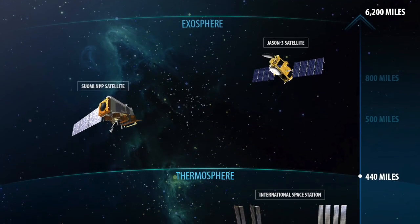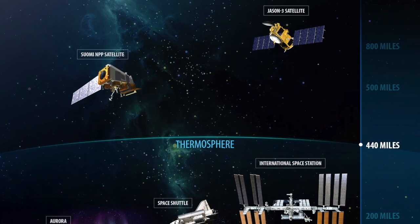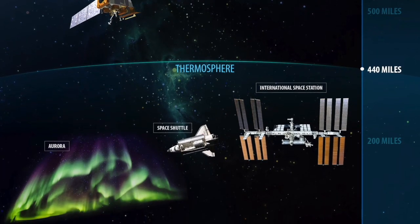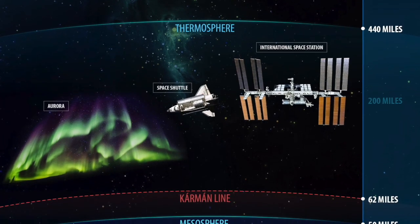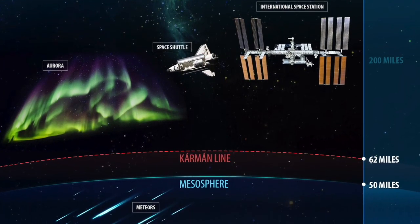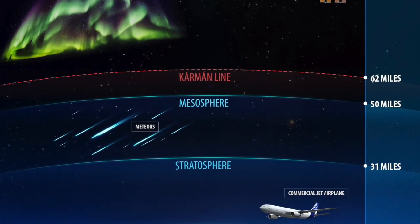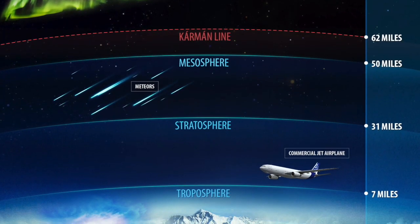So what's so special about airborne data? Aircraft fly at different heights above the surface of the Earth, called altitude. They operate in the troposphere, which is the part of the atmosphere that we live in, and in the stratosphere, the next layer of atmosphere.